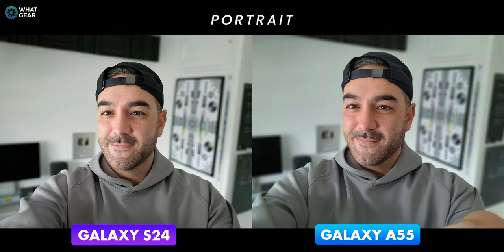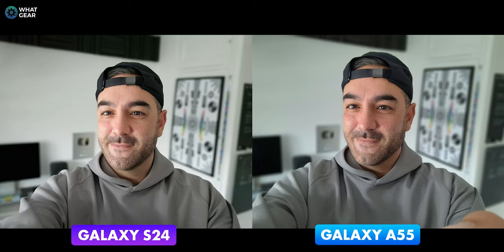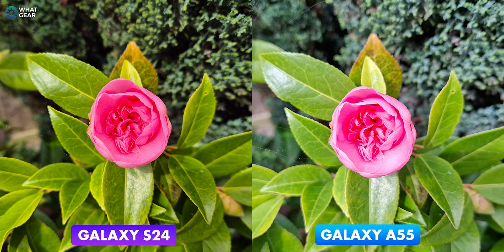Here's a portrait photo where the phones use AI edge detection and depth-sensing data to create the blurry background effect. Both phones do a good job — the edge detection is spot on. I actually prefer the Galaxy A55 here, even though it leans into the blue tones a bit too much and the shadows are slightly darker. The skin tones just look a little bit better to me. The S24 also looks good but the highlights may be a bit too bright.